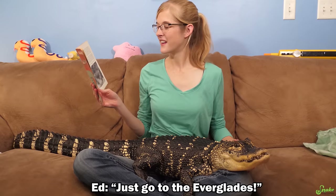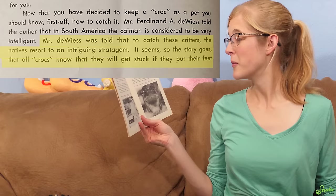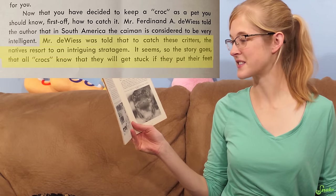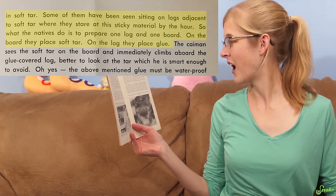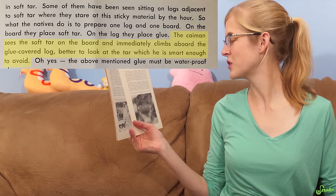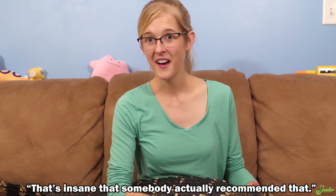Up next is how to get your alligator. The book says: 'Now that you have decided to keep a croc as a pet, you should know first off how to catch it.' It's telling people to catch their own crocodilian. Mr. DeWeiss was told that to catch these critters, the natives use an intriguing stratagem: all crocs know they'll get stuck if they put their feet in soft tar, so the natives place soft tar on a board and glue on a log. The caiman climbs onto the glue-covered log to get a better look at the tar — and gets stuck. So they use sticky traps for wild alligators. That is insane.